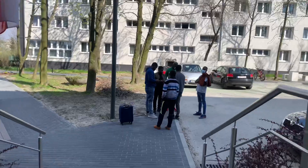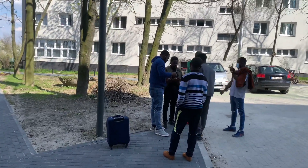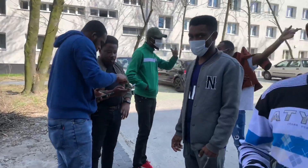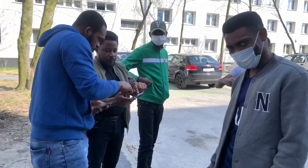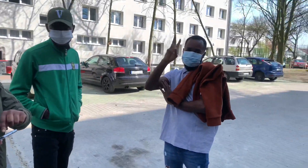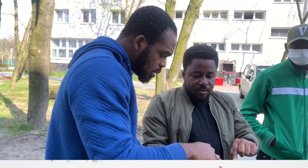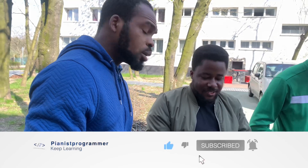All right guys, so we're out here about to leave to the store. These are my guys — say hi! Hello! Like, what are these guys saying? What are they arguing about? I don't get it.